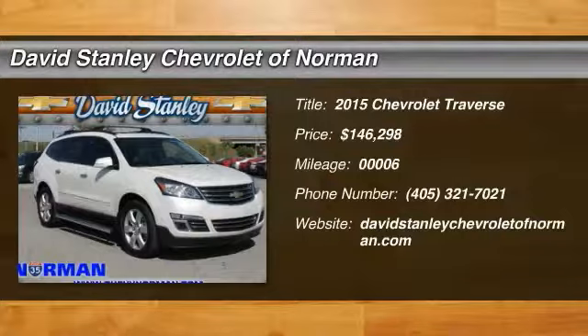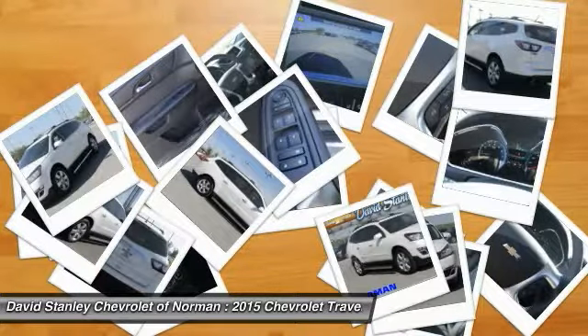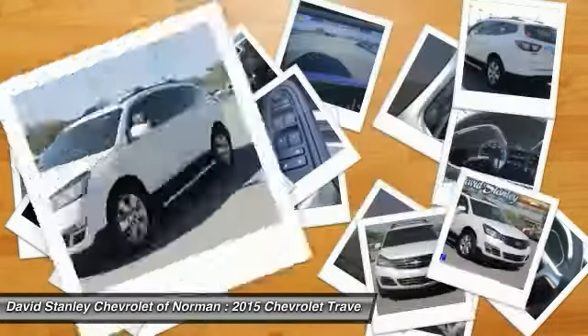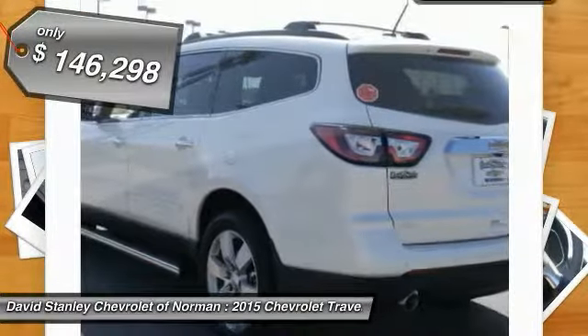The 2015 Traverse. The Chevy Traverse is more stylish than minivans and far more fuel and space efficient than truck-based SUVs. Crossovers like the Traverse are excellent family vehicles and is priced below $50,000.